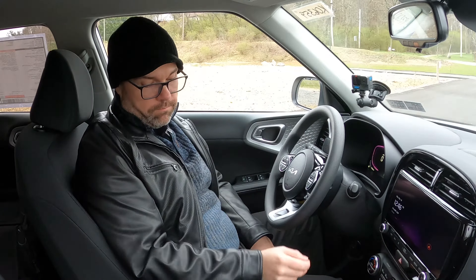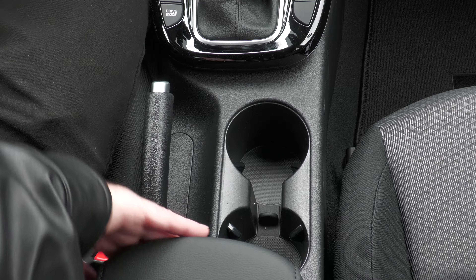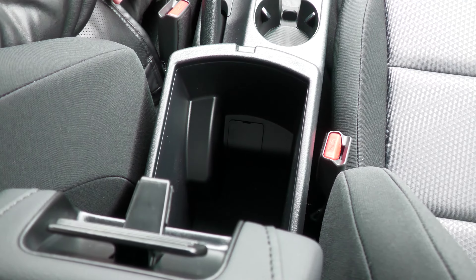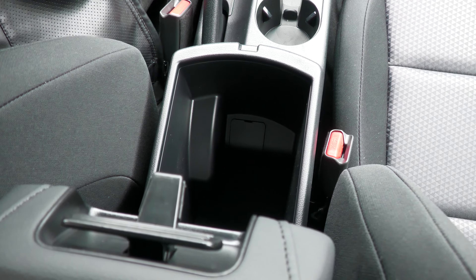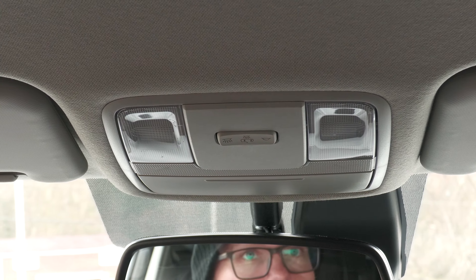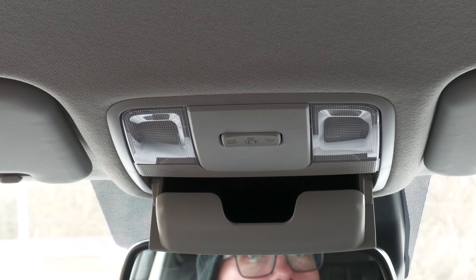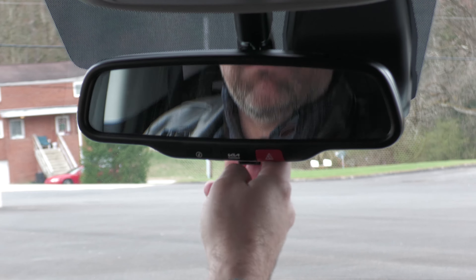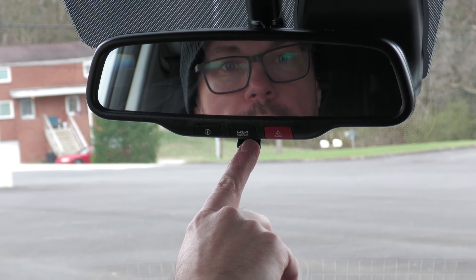Down here there are also drive modes with sport and normal. We'll test those on the test drive. You have two cup holders and inside the armrest there's a lot of storage space. Up here you have your lights as well as sunglass storage up top — I love having that.